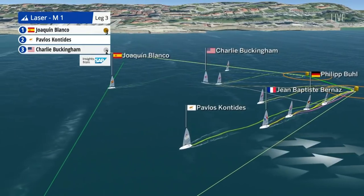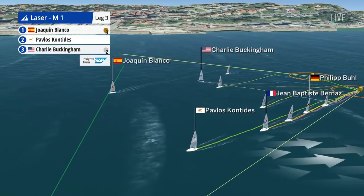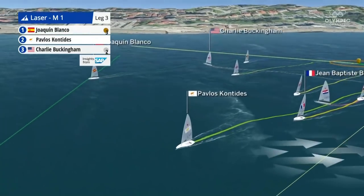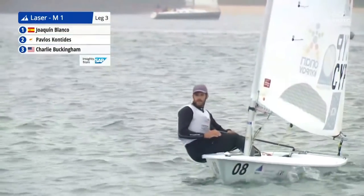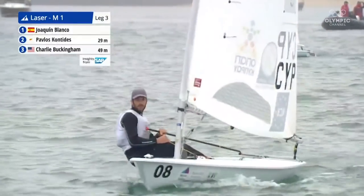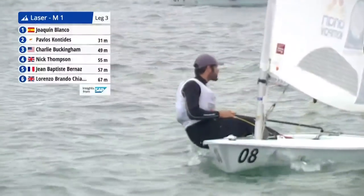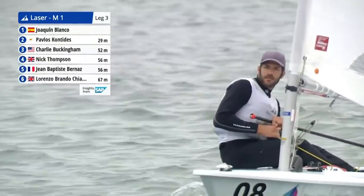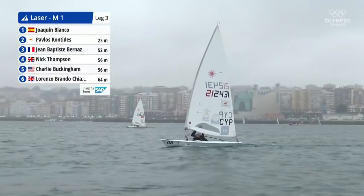There's a great gain coming out of the other side of the gate from the Spanish boat. Pavlos heading over to the left-hand side where he was most comfortable off the last start. We haven't seen anyone do a spin for Charlie's protest — he was quite near Pavlos at the time, but Pavlos doesn't seem bothered and has carried on. Looking over his shoulder, trying to work out what moves he can make.